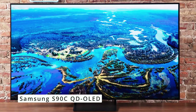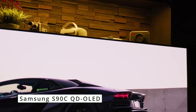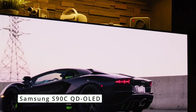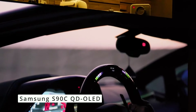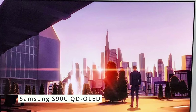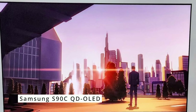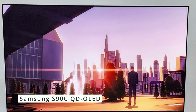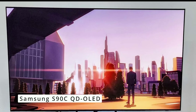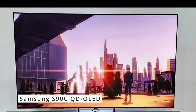The Samsung S90C QD OLED TV is a top-of-the-line television that delivers exceptional picture quality, smooth gaming performance, and a user-friendly smart platform. It's a great choice for movie buffs, gamers, and anyone who wants the best possible viewing experience. Here are some things to consider before you buy: the S90C comes with a premium price tag, and most users will want to pair it with a soundbar for an optimal audio experience.